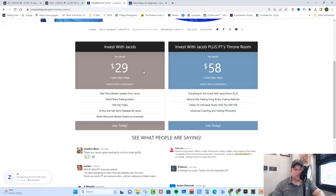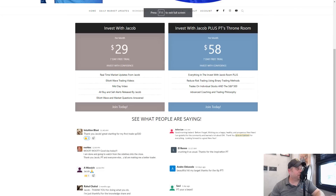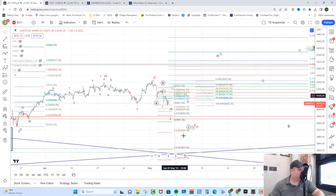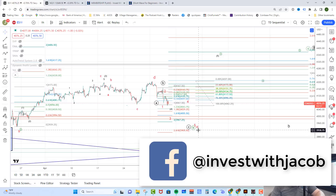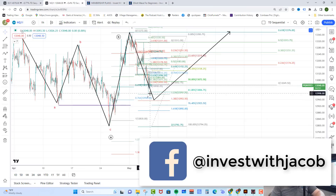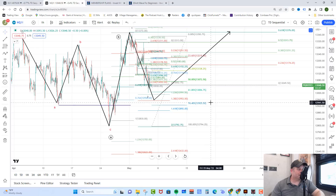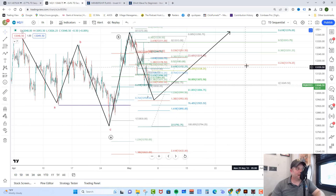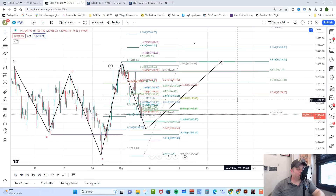Key takeaways for today: For the ES, we're looking for them to hold around the 4,043 area and then bounce in an ABC structure up, targeting around the 4,134 to 4,151 area. Then we would look for a C wave down into the 3,950-3,900 area to give us E of the triangle, and from there look for support. Over on the NASDAQ, they have a more bullish setup and can still push directly higher as long as they're above 12,925 and last week's lows. A break of 13,453 would be an indication of that breakout. It's Cinco de Mayo — grab a margarita and I'll talk to you next week.